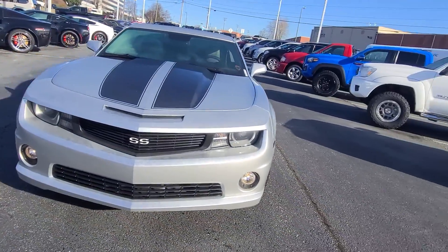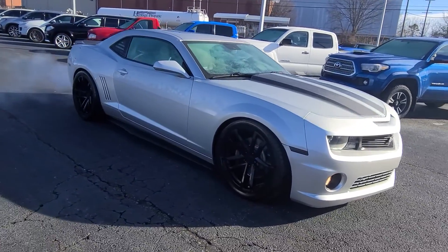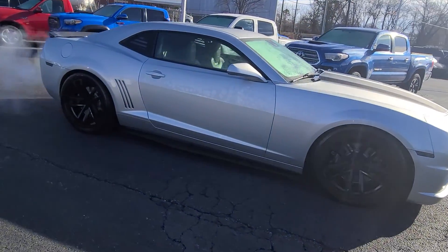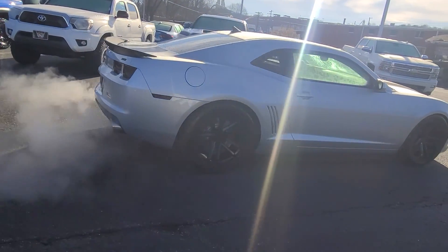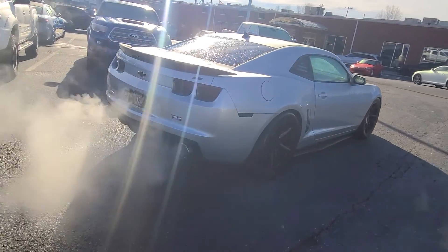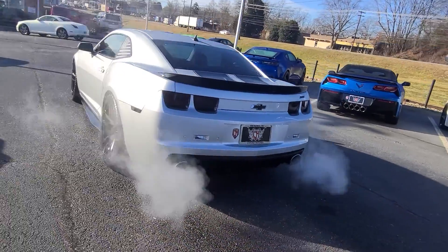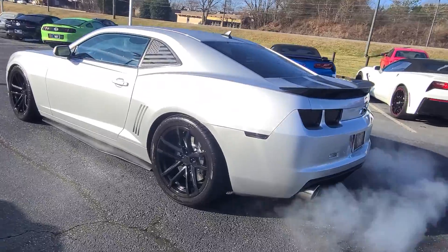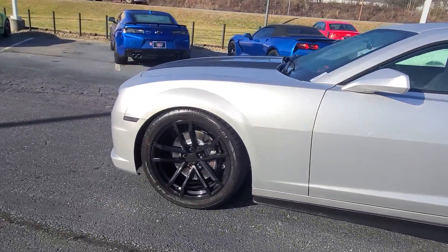Hey, it's Jacob here over at Cosmo Motors. We've got this 2010 Camaro. You can see clearly it is not stock. This thing is absolutely beautiful. Just go ahead and do a quick video.